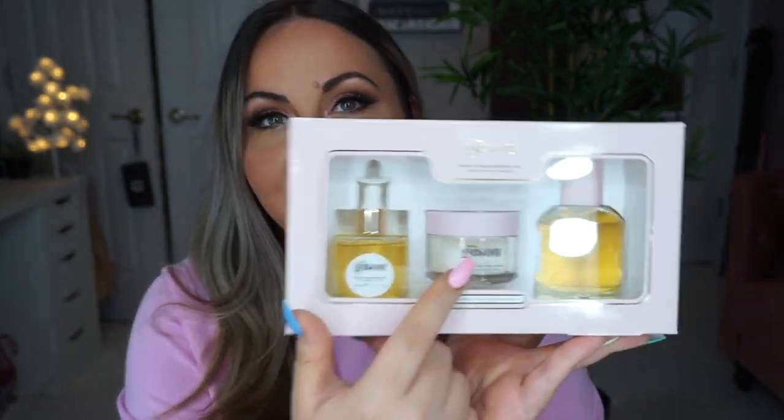The first thing I got was this Jessou hair set. It comes with a hair mask, a hair oil, and a hair perfume. I originally got it because I really wanted to try the hair mask and heard great things about the oil, but it's pretty pricey. So I got this set just to see how I like it before committing to the full-size products.